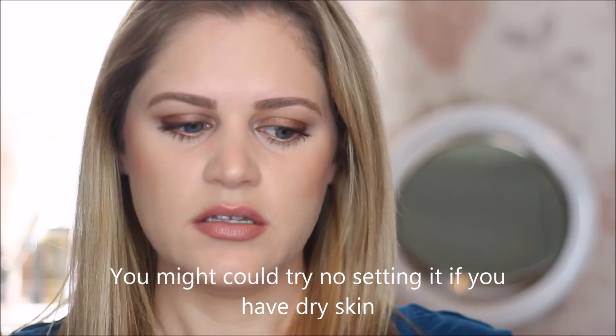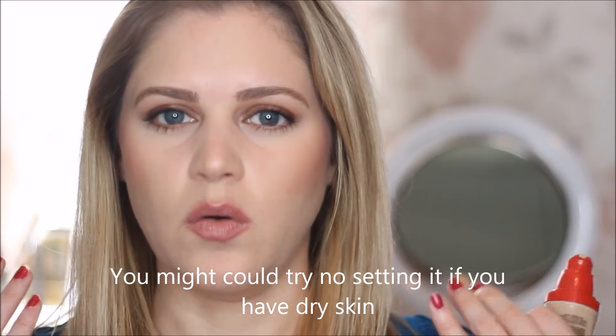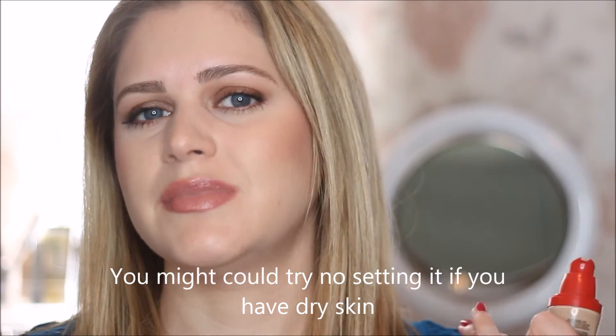I'm normal to oily and I can tend to get oily in my T-zone. But I think if you have dry skin, you could still give this a shot. I think this finish is going to work for a wide range of skin types. I also have larger pores and it does not accentuate my pores.